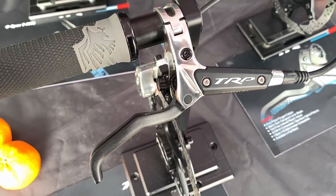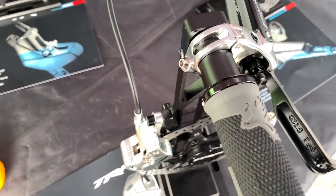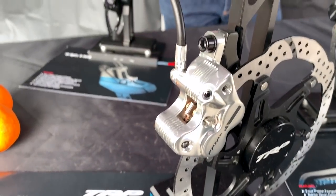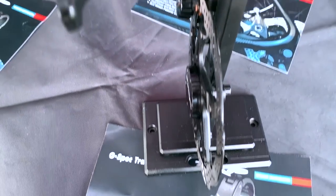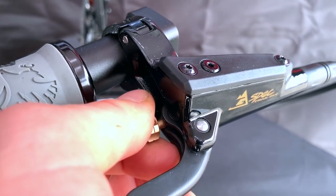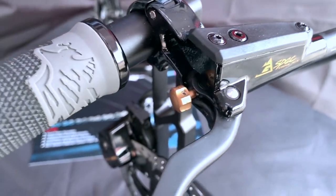There wasn't anything totally new from TRP brakes. They have a slightly updated version of their Quadium downhill brake, as well as a new trail brake called the G-Spec Trail, which features the same lever design as the Quadium downhill but with their trail caliper. They also hinted at a new brake coming soon that features a similar caliper to their new e-bike brake but is meant for downhill purposes.